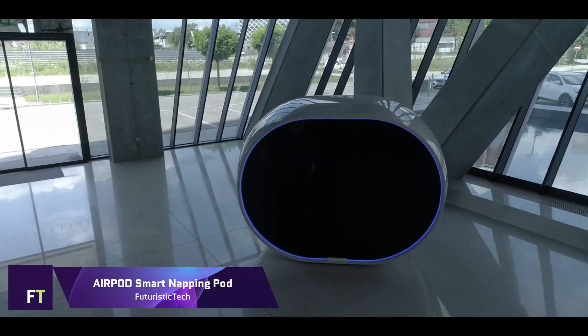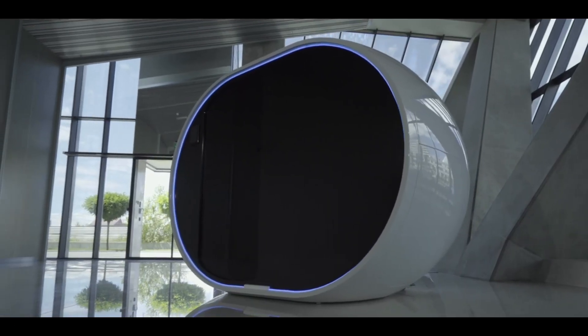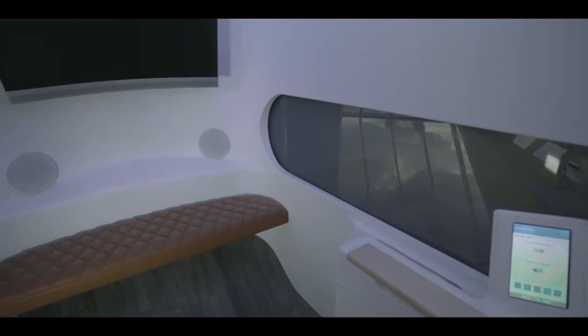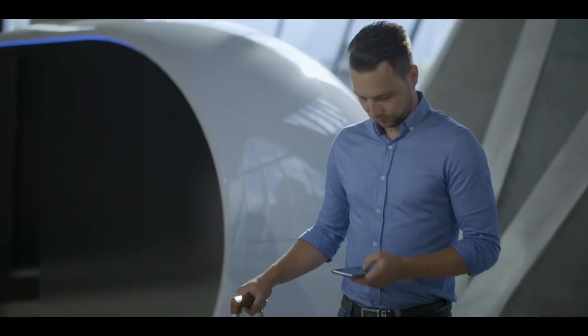ArPod Smart Napping Pod: One innovative public space relaxing option is the ArPod smart napping pod, which provides a quiet haven where people can relax, rejuvenate, and refuel. It's the first smart napping pod ever made, featuring a state-of-the-art zero-gravity seat that makes you feel weightless, decreasing stress and increasing comfort.